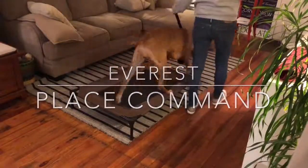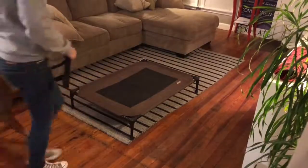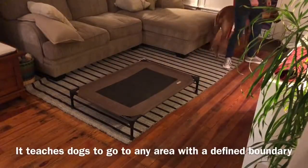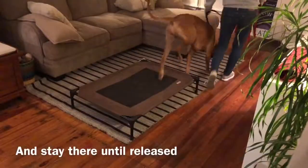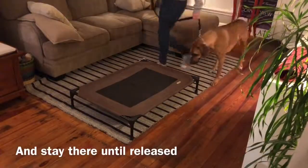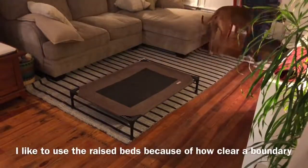Hey guys, this is the very first place command lesson with Everest. You are getting a look into that lesson. I'm guiding her on and off the bed with my body, my leash, and my voice. Some dogs won't even step on the cot, so I'm just trying to get her used to stepping on and off with confidence.